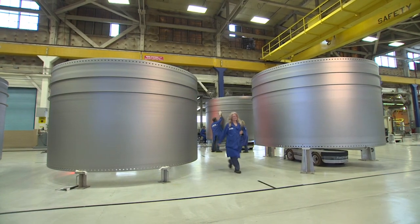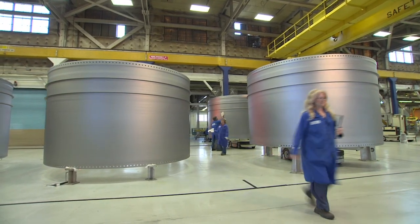QM1 is the first of two tests that will be used to qualify the motors for flight. We're actually already building the pieces of the second qualification motor.